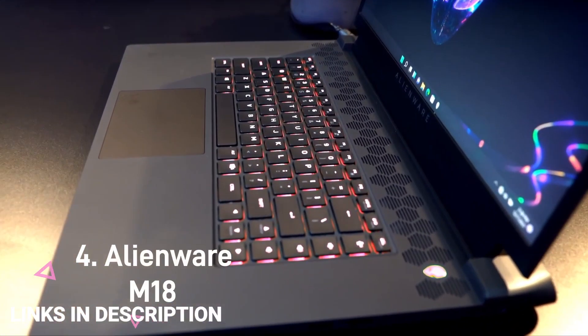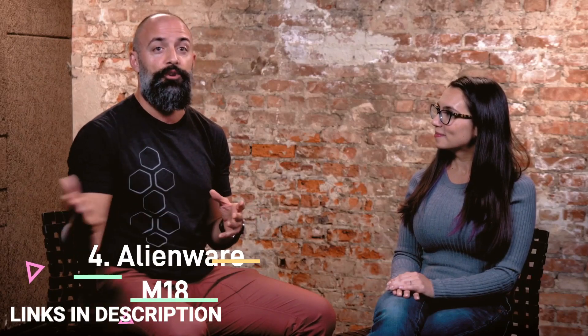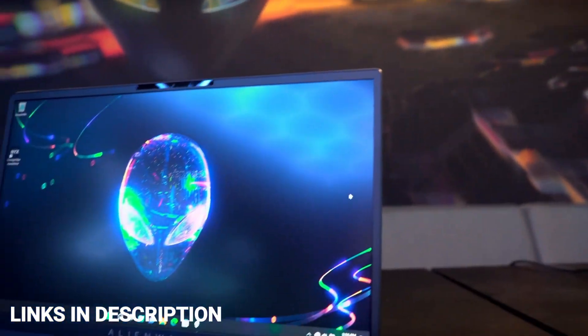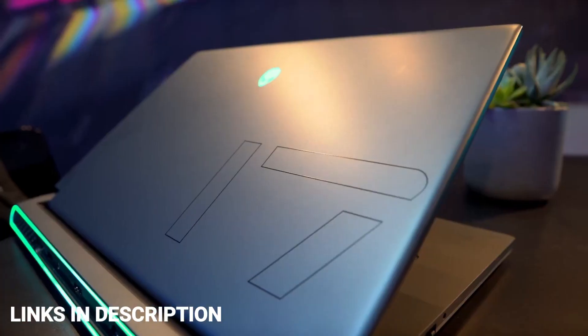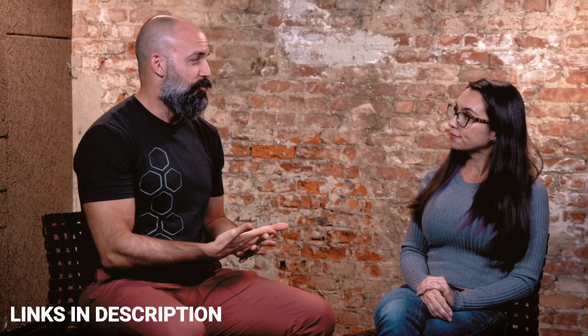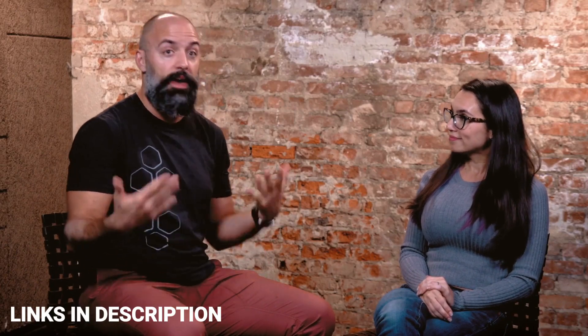Alienware m18: The Alienware m18 is an impressive 18-inch laptop which you can load up with your choice of the latest Intel and AMD processors and Nvidia or Radeon graphics. To keep the components cool, Alienware used seven heat pipes and four fans, while keeping the same body thickness as last year's m17. The m18 also has a full-size keyboard.